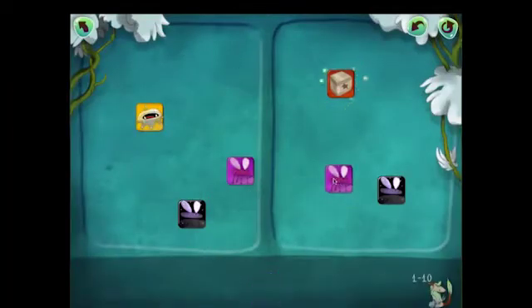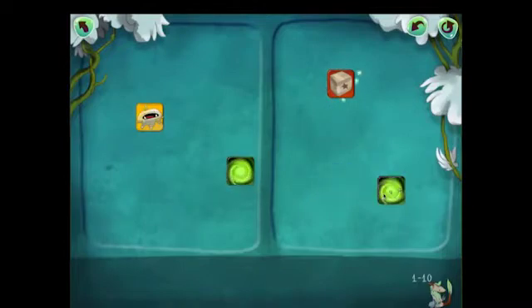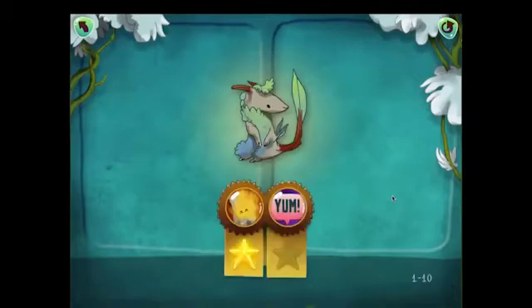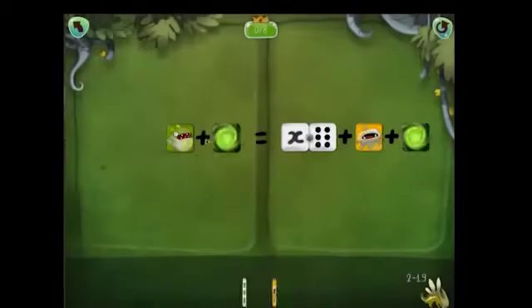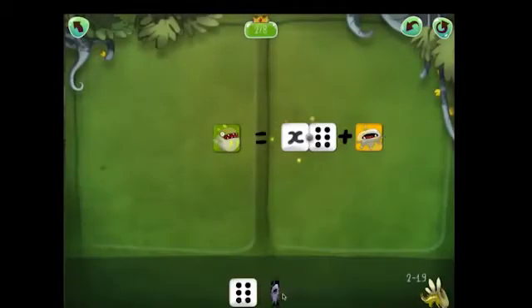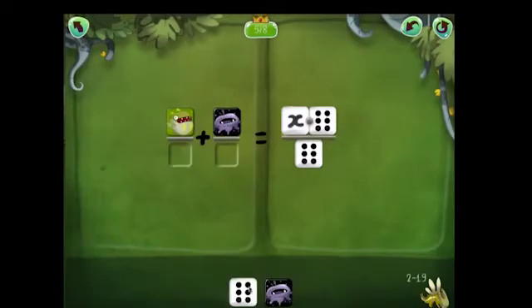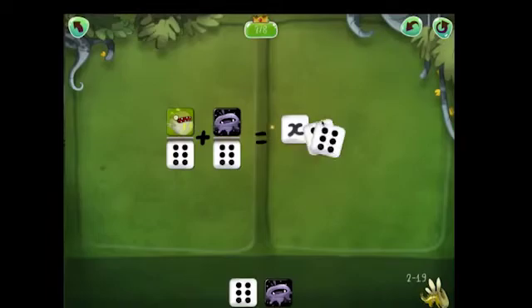So the third one we're going to look at is called Dragon Box. This app teaches you algebra by requiring that you cancel and move objects so that one is left alone, and by doing this you're actually solving for X and having fun at the same time. It uses different visuals and teaches you how to balance equations with lots of useful algebraic thinking.